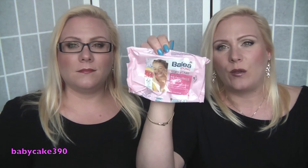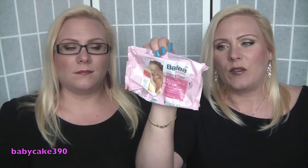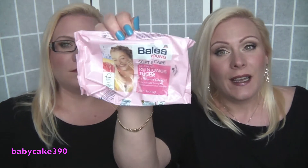If you ever come to Germany, Austria, or anywhere you can find the DM drugstore, try these makeup wipes — they are really good. They are not too wet, not too dry, and they have a really perfect price because they cost about two euros.